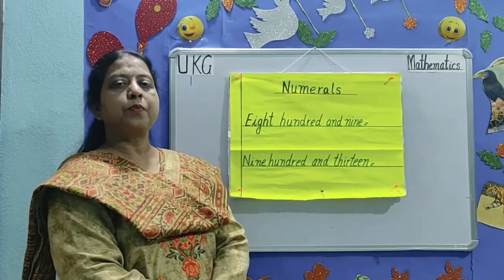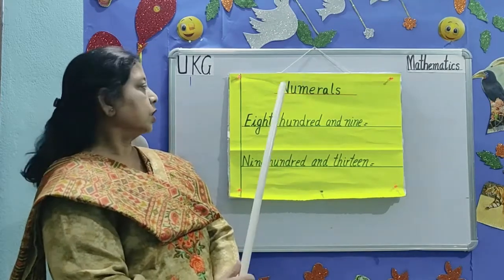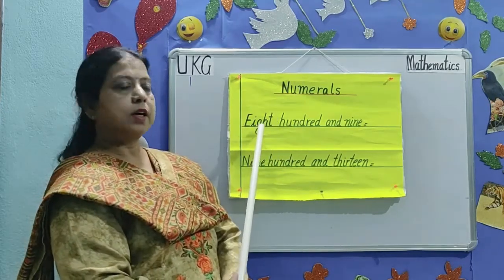The next topic is numerals. Numbers are given in words and you have to write the numbers.